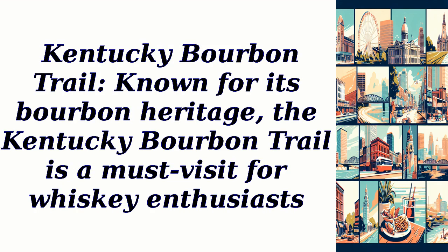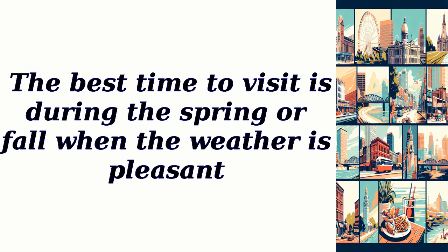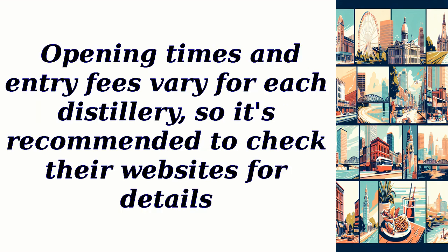Kentucky Bourbon Trail: Known for its bourbon heritage, the Kentucky Bourbon Trail is a must-visit for whiskey enthusiasts. Take a tour and explore famous distilleries such as Maker's Mark and Woodford Reserve. The best time to visit is during the spring or fall when the weather is pleasant. Opening times and entry fees vary for each distillery, so it's recommended to check their websites for details.